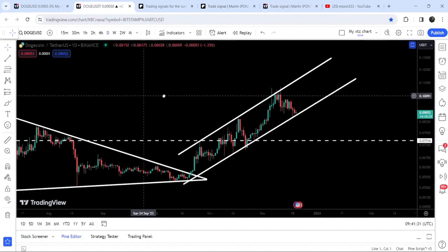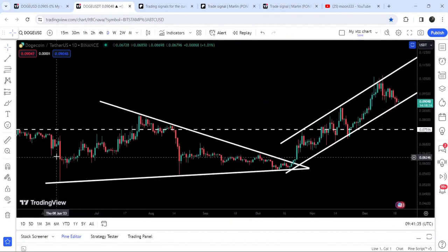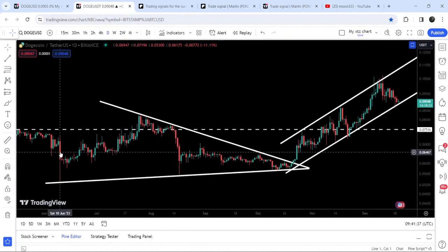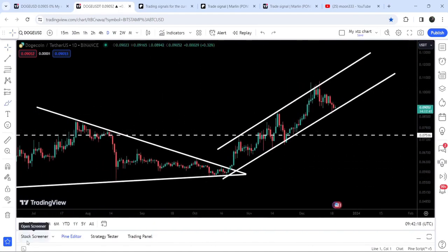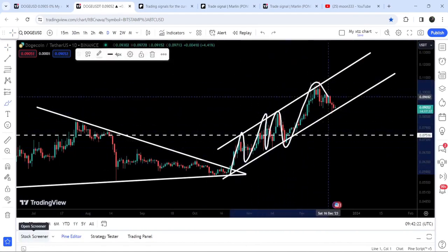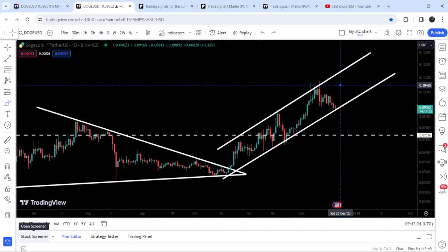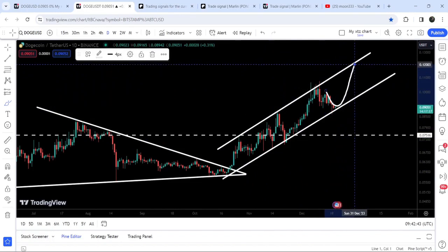Now let me take you to the live chart of Dogecoin on the daily time frame. Previously I've been showing you this symmetrical triangle — since the 10th of June 2021 it was moving inside a quite big symmetrical triangle. After getting squeezed inside this triangle, it finally broke out the resistance and got stuck inside a rising channel, and right now you can see it is testing the support of this channel.